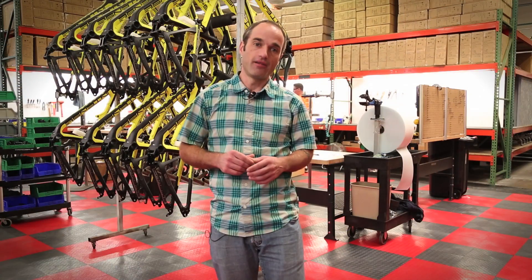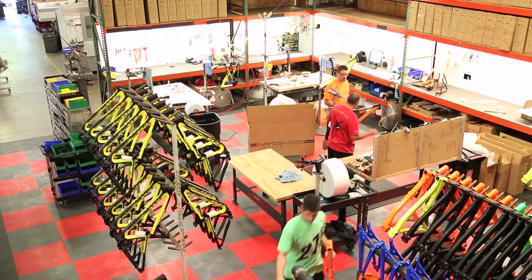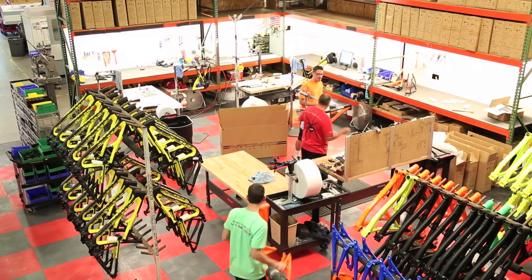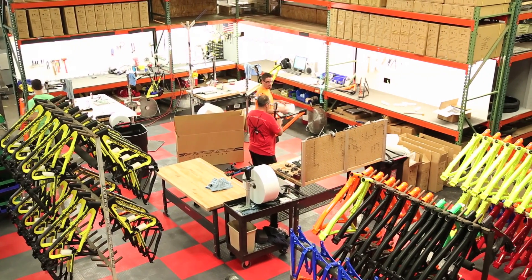At that point, they're ready to get painted all the wonderful colors that you see in back of me. We go ahead and bring them to the powder coater, which is actually done just a mile down the road. The color gets applied and they get brought back in.